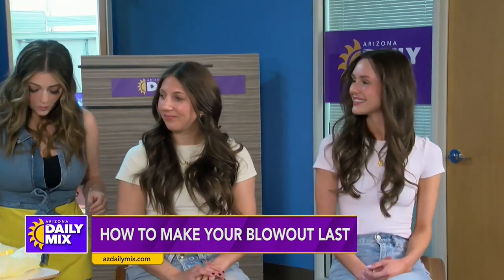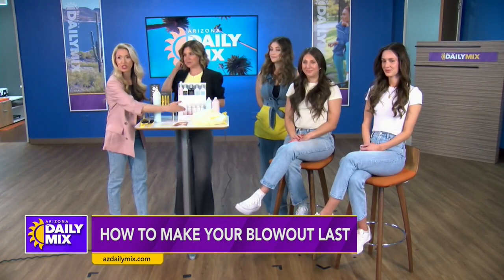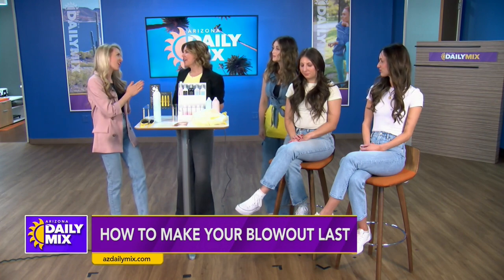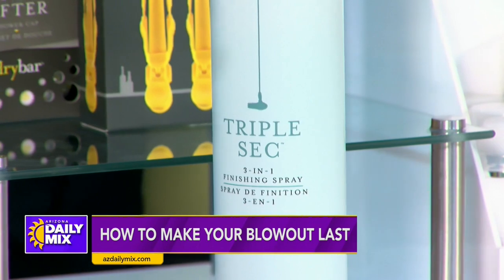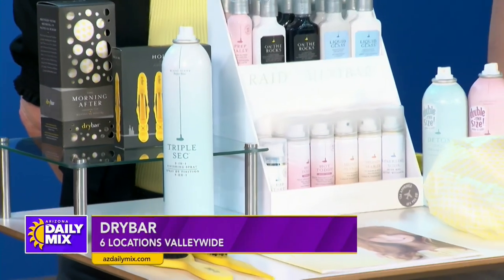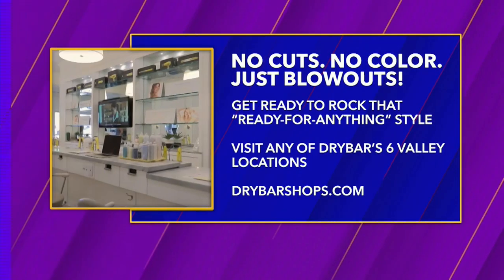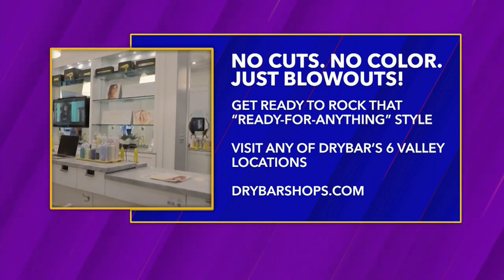You can always grab these products in a to-go size, which is great — just toss them in your purse and you have them. We love all these blowout tips. If you want to make an appointment at Drybar, there are locations all over the valley — information is on your screen. Go get a blowout and then make it last with all these tips. Thank you so much, ladies. Everybody looks gorgeous. Stick around because we have more of the mix coming up.